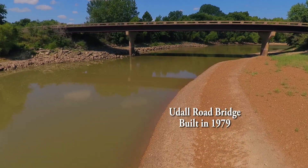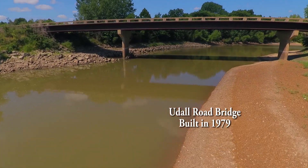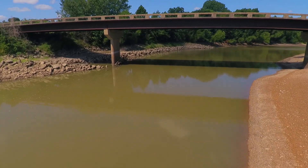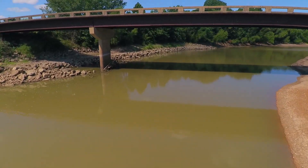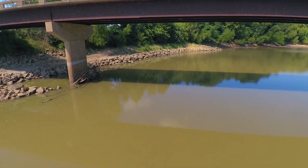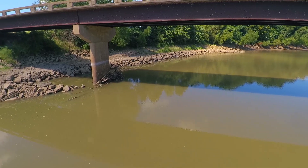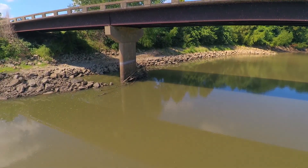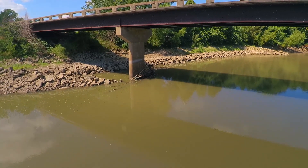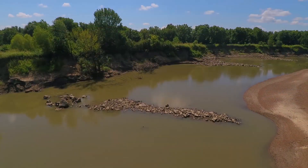A closer look shows the heavy rip-wrapped boulders are lining the bank instead of extending out into the channel. This array of rock boulders has effectively prevented any apparent bank erosion above it. This bank has held steady since 1979, while many of the rock weirs installed in 2006 have not.